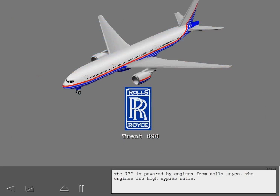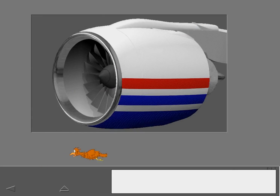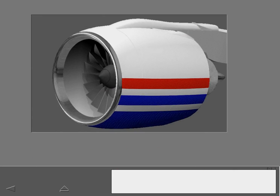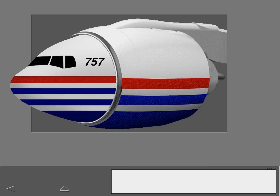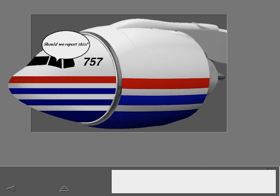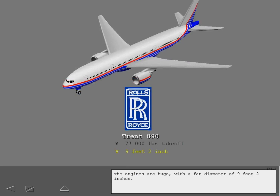The 777 is powered by Rolls-Royce high bypass ratio engines that produce 77,000 pounds of thrust. The engines are huge, with a fan diameter of 9 feet 2 inches.